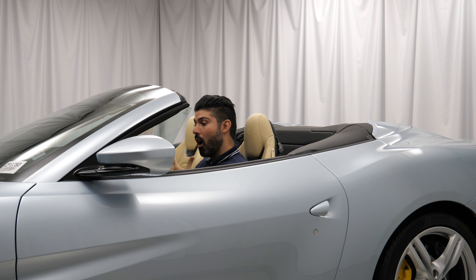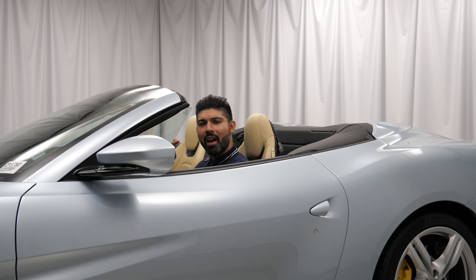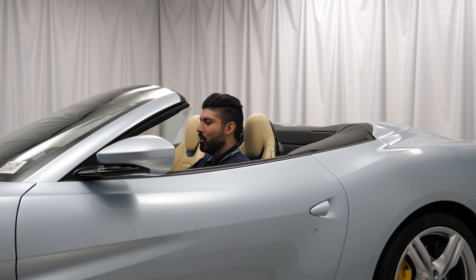One of the good things about it is you can operate the top at speeds of up to 25 miles an hour. One thing I noticed and wish this Portofino had — and not many convertibles have it nowadays — is the ability to lower the top from outside the car. I've seen this in a couple of convertible cars where you can lower the top just using your key fob by holding down the button. I'm not sure why Ferrari doesn't have it in this car; I know the 992 911 also doesn't have it, but there are some aftermarket modifications you can do to add this to cars that don't have it.